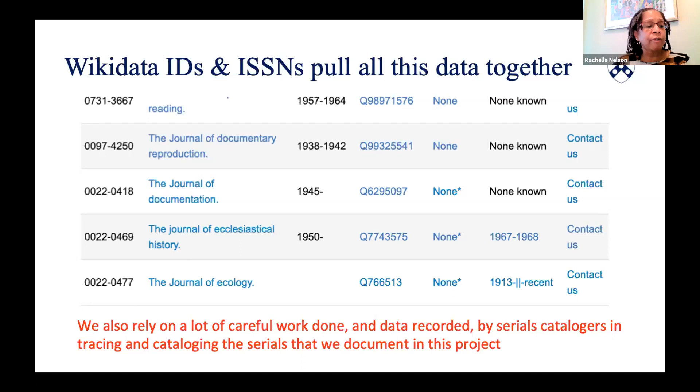Overall, though, we've been fortunate to draw on a long history of careful work that serial catalogers have done to describe and trace the history of serials and to locate online content. We're very grateful to be able to build on that work.